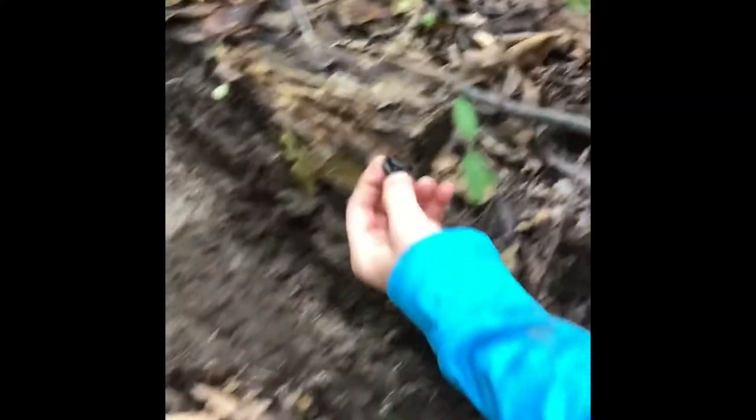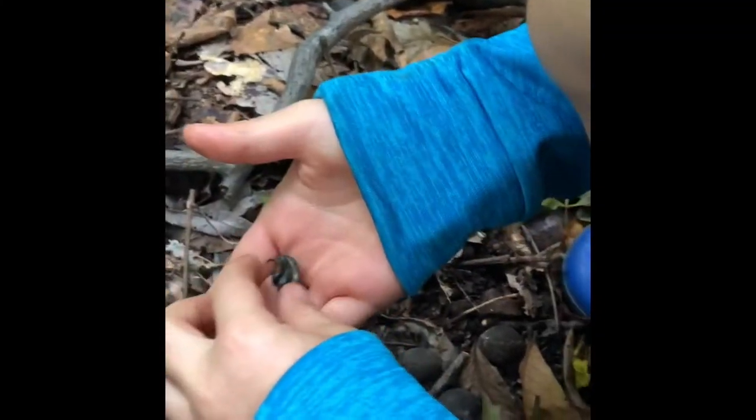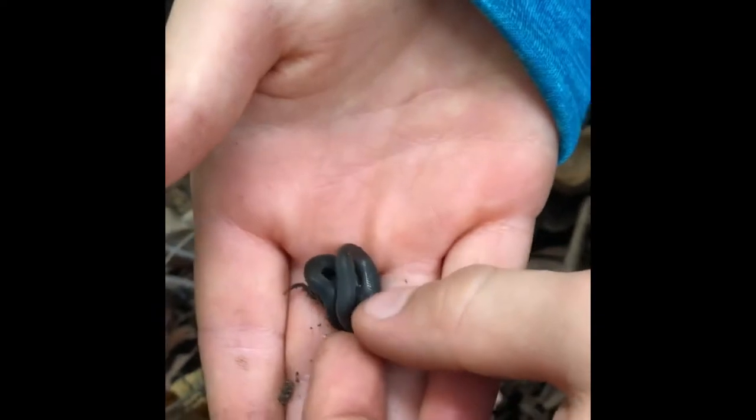Right here's a little, tiny ring-neck snake. Real cool to find. Move your hand so I can see him, buddy. Right here. He is tiny.